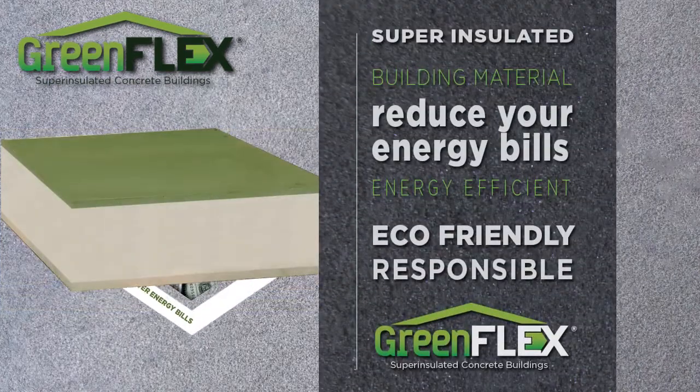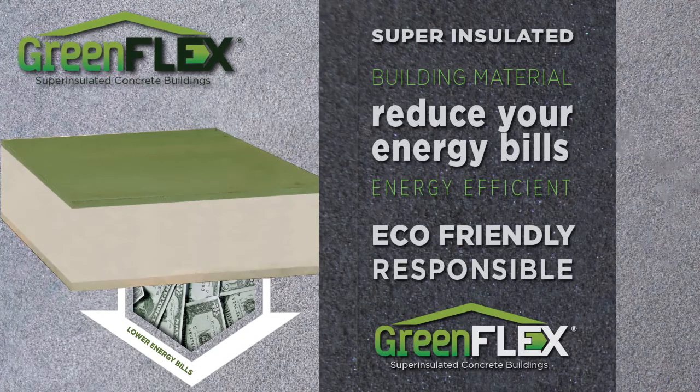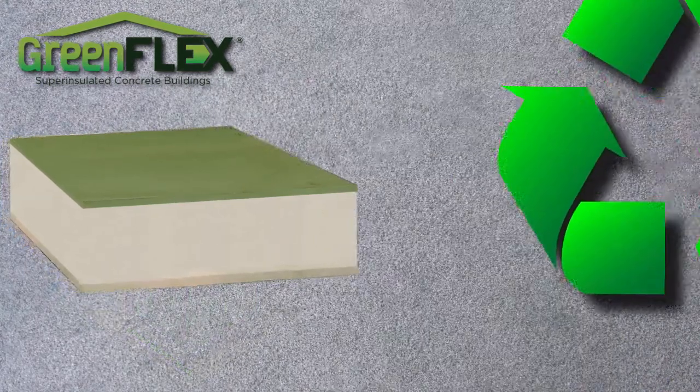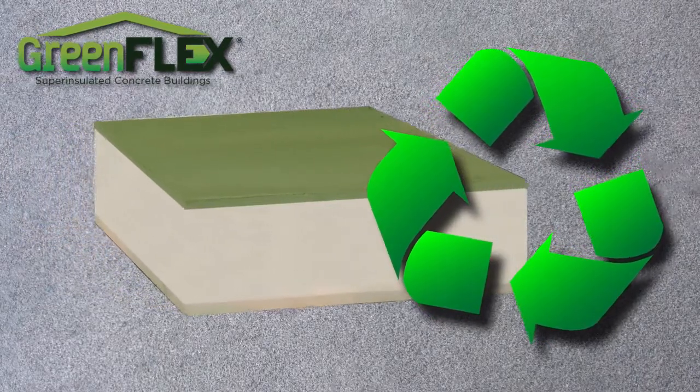GreenFlex super insulated building materials will reduce your energy bills and is an eco-friendly and responsible building material consisting almost entirely of recyclable closed-cell foam and GreenFlex cement.